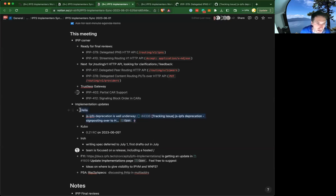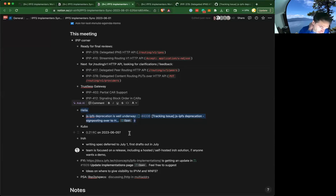On the Kubo front, I don't think anything too critical needs to be shared. There will be an RC coming out likely on Monday, and the changelog will express all the things happening in that — I'll wait till that document's out.